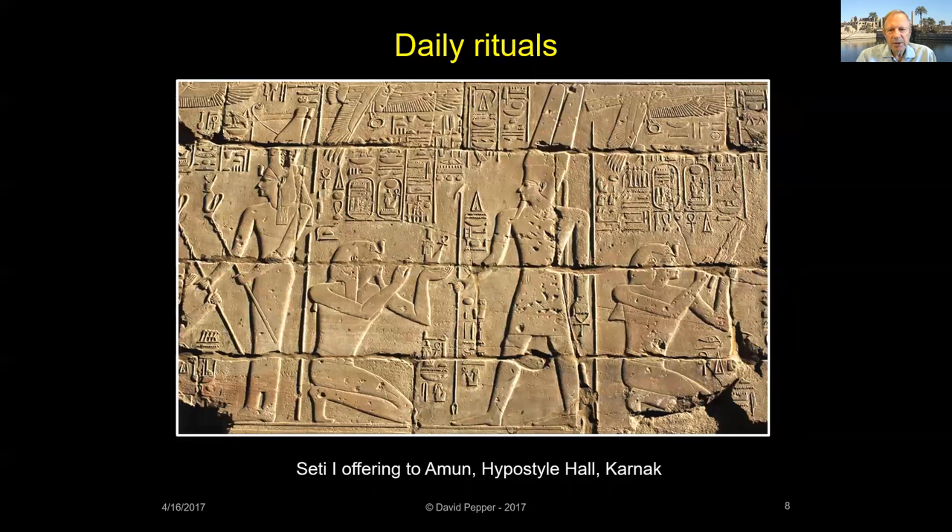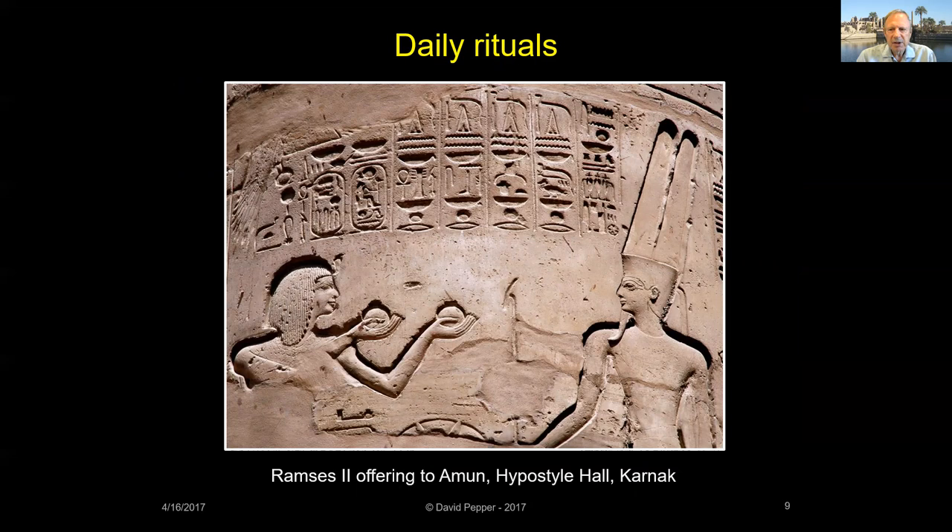The daily rituals in Egyptian temples included making offerings. At sunrise, a priest entered the sanctuary, opened the doors of the shrine, and prostrated himself before the god's image, reciting hymns in its praise. He removed the god's statue and bathed and clothed it, then offered the god a meal. The god was believed to consume only the meal's spiritual essence. Afterward, the priests consumed the food, and any leftovers were distributed to the local population — an act the Egyptians called the reversion of offerings.